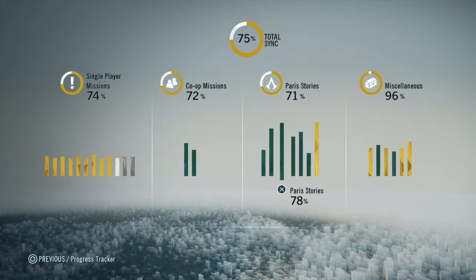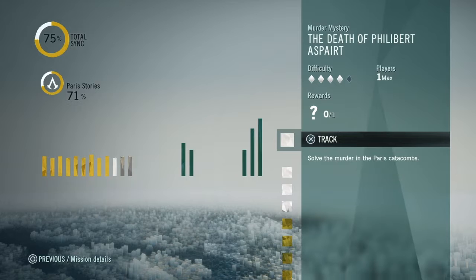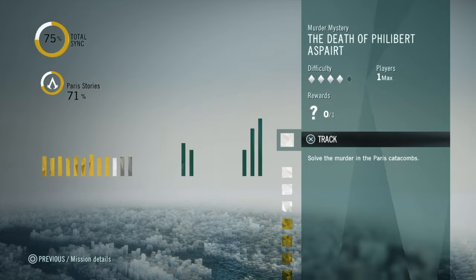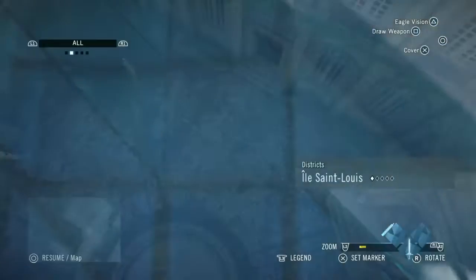Go along to the progress tracker and have a look at it. The Death of Philibert Astaire is the next one on there. We've only got one more we're going to be doing after this, and then the other two are 5-star difficulty, so we'll leave them till later.